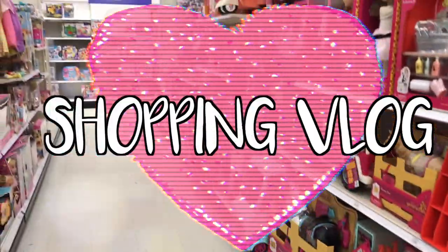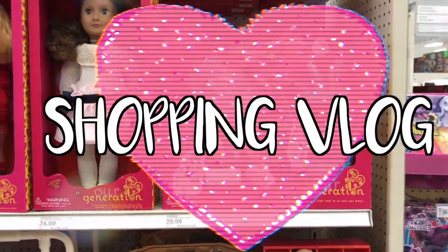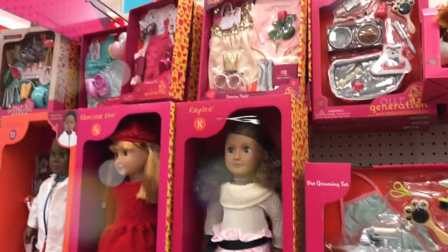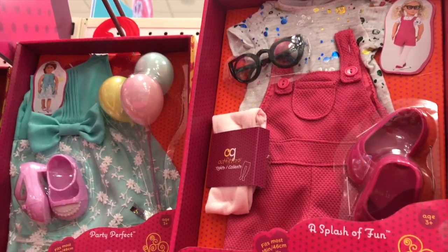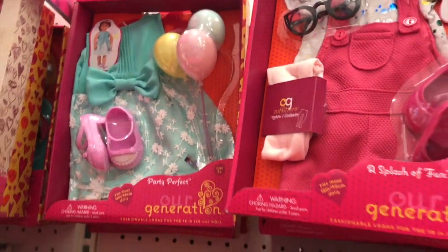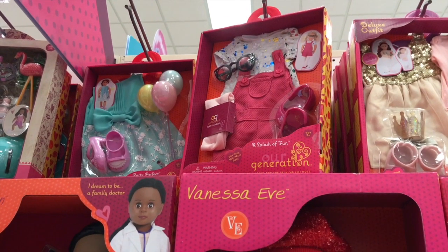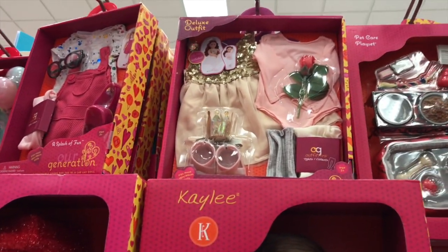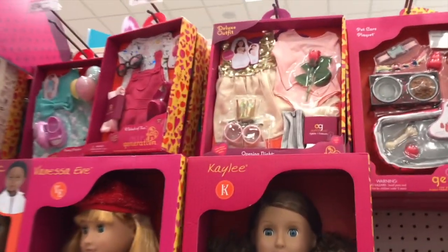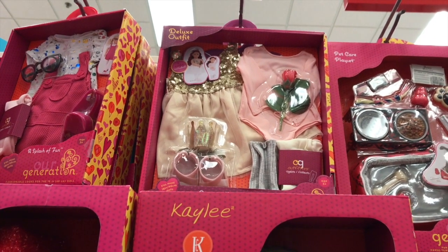Welcome back to the Adorable American Girl! Today I am vlogging and first we are going to Target to see what we can find. I've never seen this outfit before — 'Party Perfect' — so cute! I love the balloons and that's a really pretty blue dress, though I don't like the shoes. I've actually never seen these two outfits before; they are so cute — this ballerina outfit and this summer outfit.